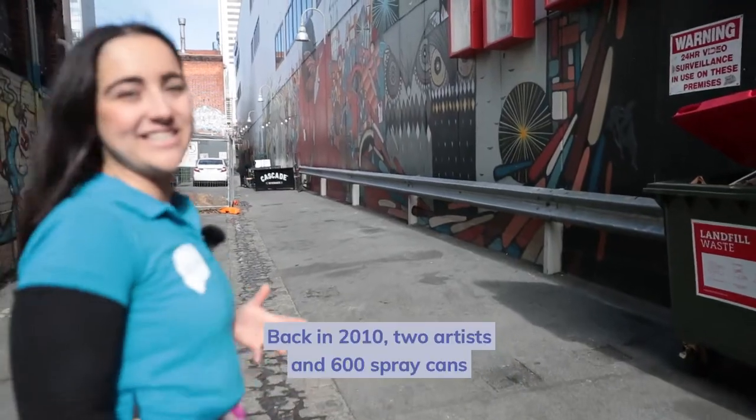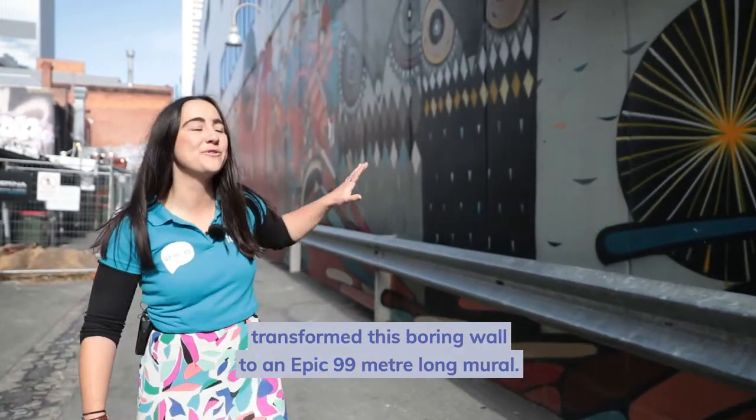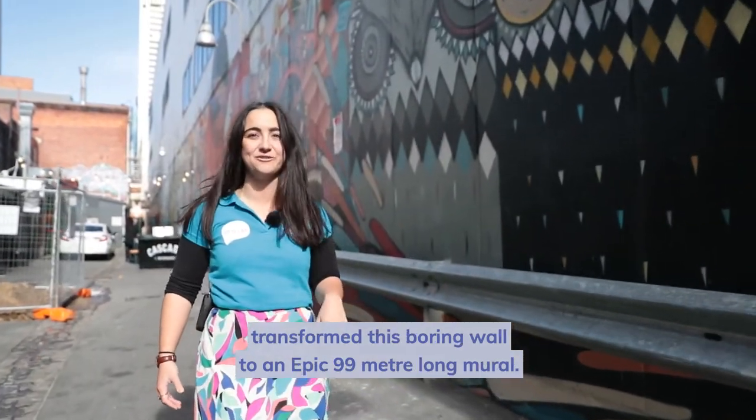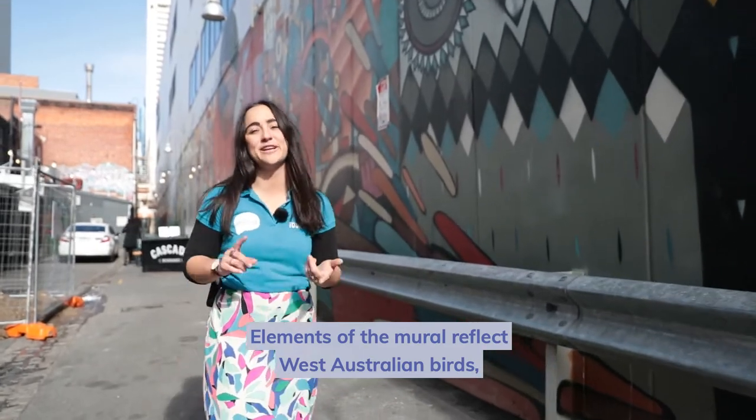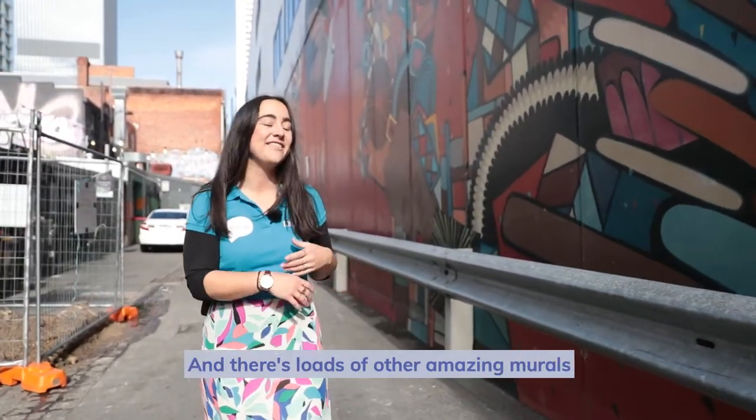Back in 2010, two artists and 600 spray cans transformed this boring wall into an epic 99 metre long mural. Elements of the mural reflect West Australian birds, as well as the old Grand Theatre that used to be here. And there's loads of other amazing murals in the laneway as well.